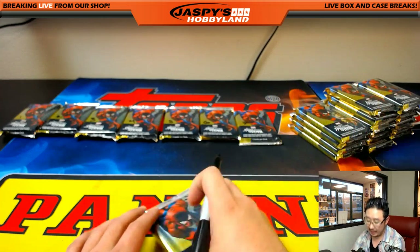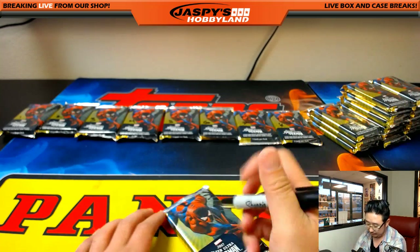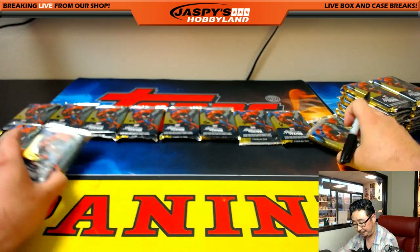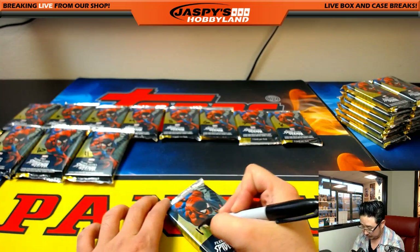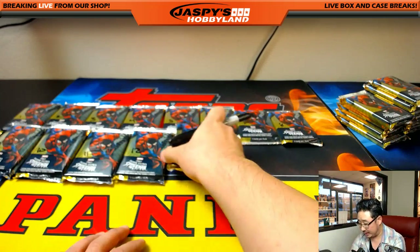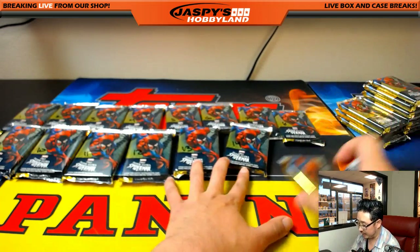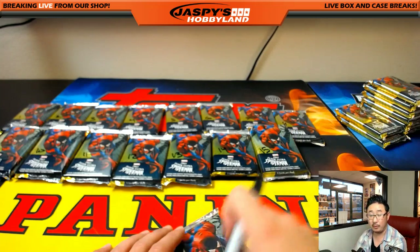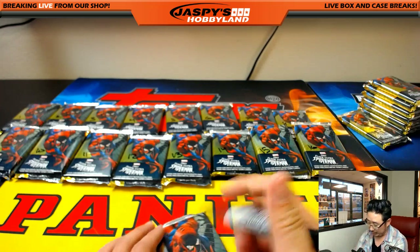This one takes about 35-40 minutes by the time all set and done. We've got a limited basketball break filled up, so that 5-box break will be happening right after this. And then after that we don't have anything filled up, so my advice would be for everyone to start buying now into whatever you want to see break tonight. That will kind of get the momentum and motivation going for others to buy in. Then we'll have some baseball, football, or basketball backed up and ready to go.